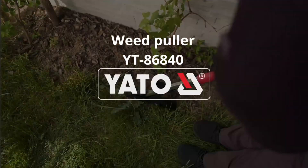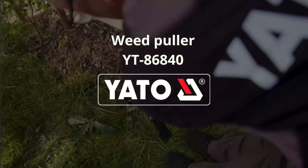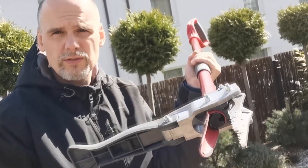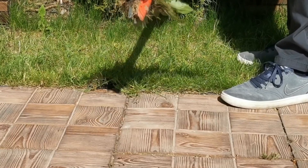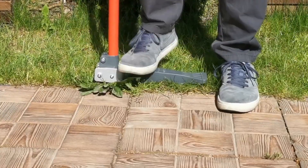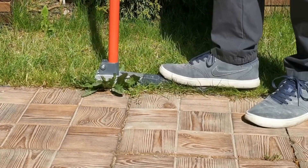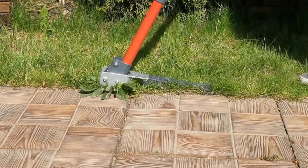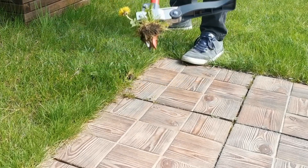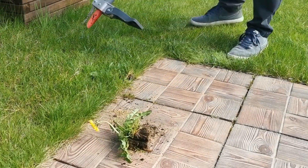Yato YT-86840 — say goodbye to back-breaking weeding with the Yato YT-86840. This ingenious tool allows you to remove weeds with ease. Simply step on it, and the lightweight aluminum build and convenient length of about a meter ensure comfortable use. At just $36, it's a cost-effective solution for maintaining pristine gardens.